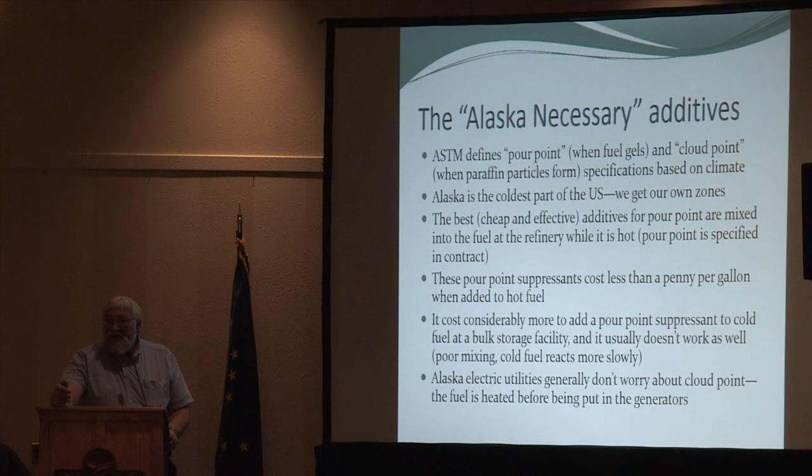When they take the sulfur out they also reduce conductivity — the property that prevents sparking and ignition — but they tend to add that additive back at the refinery. Then there are what I call Alaska necessary additives. ASTM D975 actually has three special zones for Alaska — cold, colder, and coldest — with pour point specifications based on the lowest typical annual temperature. In our zones we're supposed to have fuel that goes to a lower pour point than someone in Phoenix, Arizona, and typically that's achieved with an additive specified in the contract.